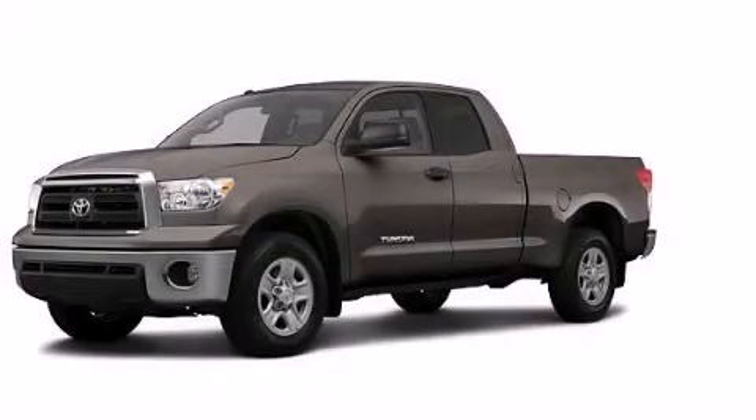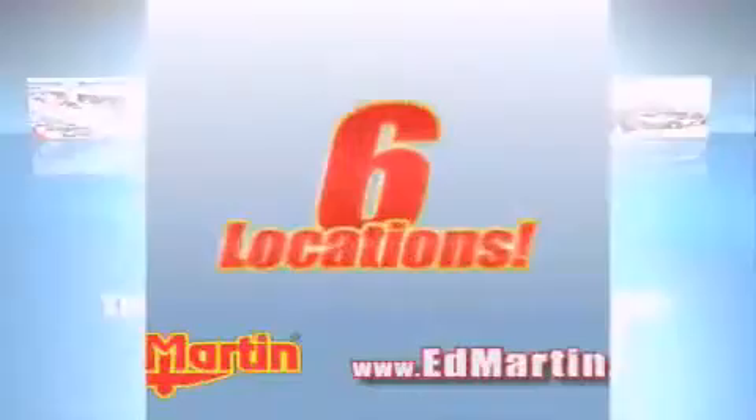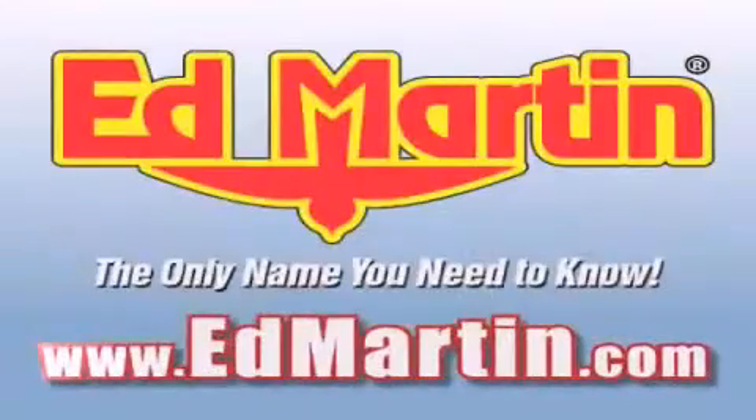Call now to find out how you can own this breathtaking automobile. Ed Martin — the only name you need to know for all your transportation needs. Six convenient locations, nine different manufacturers, over 3,000 new and used vehicles, all online at edmartin.com. Log on to edmartin.com today.